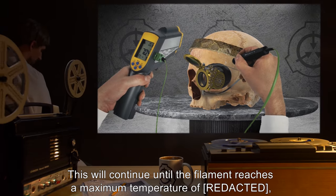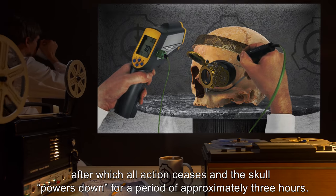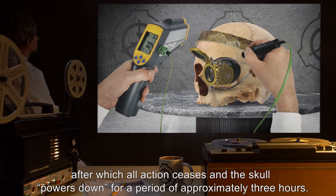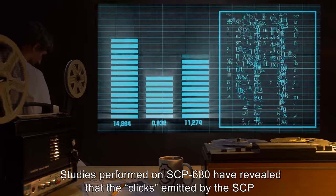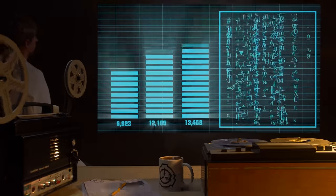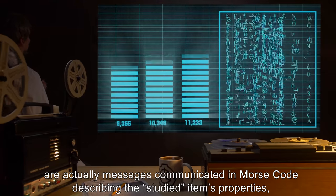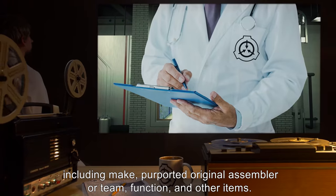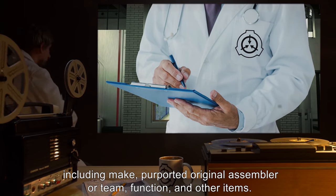This will continue until the filament reaches a maximum temperature, after which all action ceases and the skull powers down for a period of approximately 3 hours. Studies performed on SCP-680 have revealed that the clicks emitted by the SCP are actually messages communicated in Morse code, describing the studied item's properties, including make, purported original assembler or team, function, and other items.